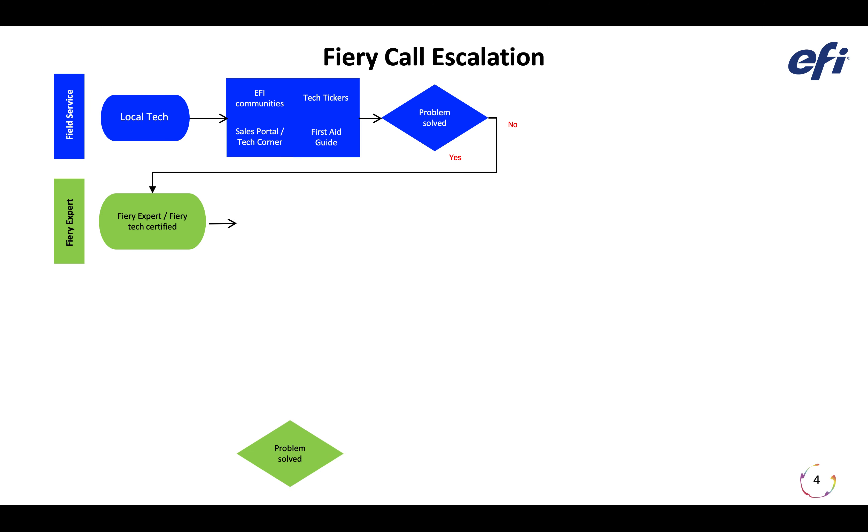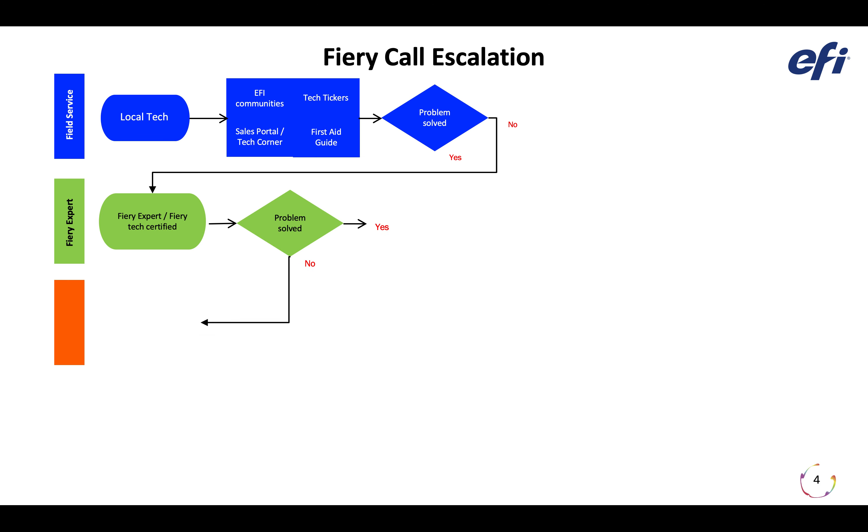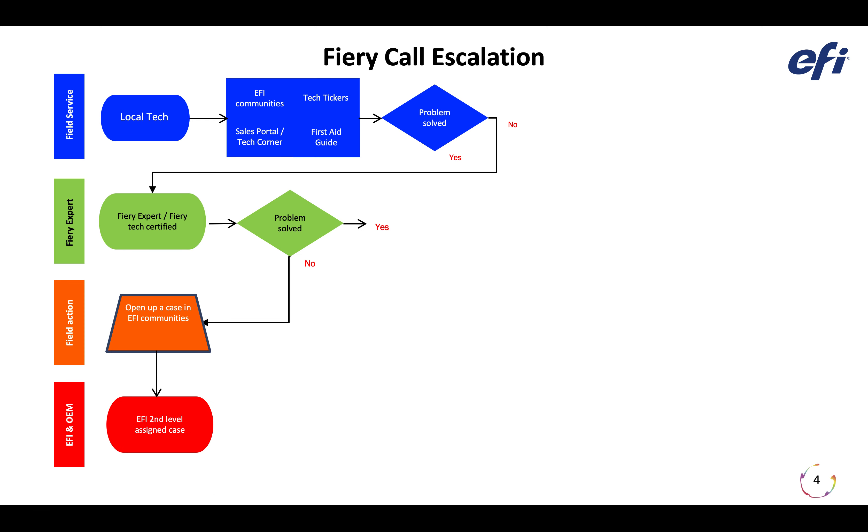You troubleshoot together and come to a decision tree. Is the problem solved? If yes, you move on. If no, this is where you want to open up a case in EFI Communities. EFI Communities is a place to look for information and ask questions, but if you want to get an EFI support engineer involved, you can open a case and it will be assigned to an EFI engineer to work with you on the problem. The issue is you cannot do that unless you're Fiery Expert certified or Fiery Tech certified. Once you open a case, it will be assigned to a second level EFI engineer.